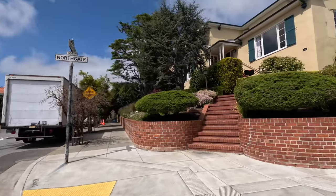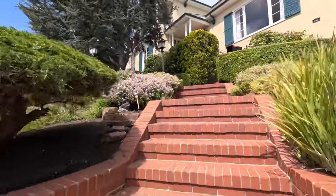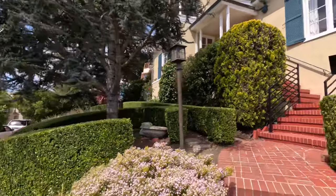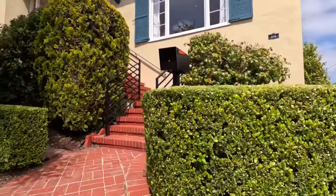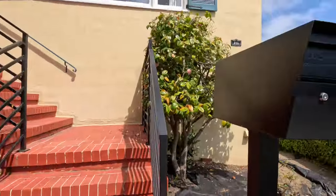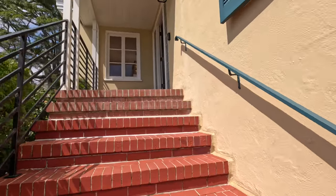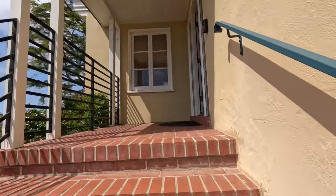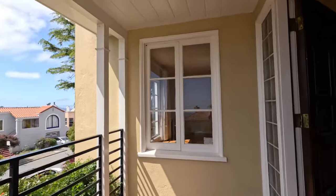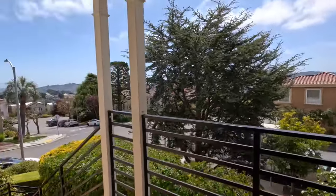Let's enter the building. We walk up these beautiful brick stairs. The front garden is beautifully maintained. You have your mailbox to the right. And right as you walk up, there is a nice front patio that overlooks the front of the home.